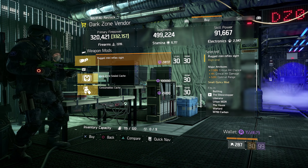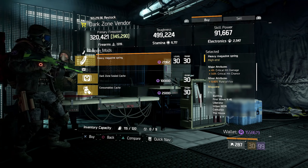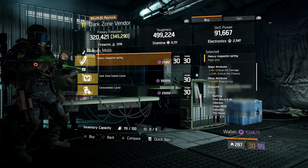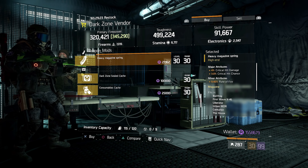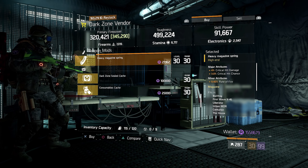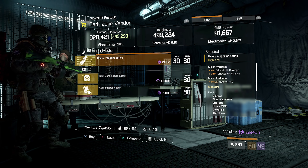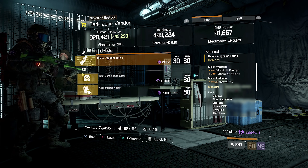Over at West 42nd Street there is a rugged mini reflex sight being sold, coming in with 7.5% critical hit chance, 4% critical hit damage, and 5% optimal range. If you are looking for something like this, I'd say probably an AR or a light machine gun — it's not really the best option for an SMG. That is a lot of crit chance and some good crit damage; optimal range is kind of eh, I'd actually prefer stability on that for an AR, but it's still not too bad.